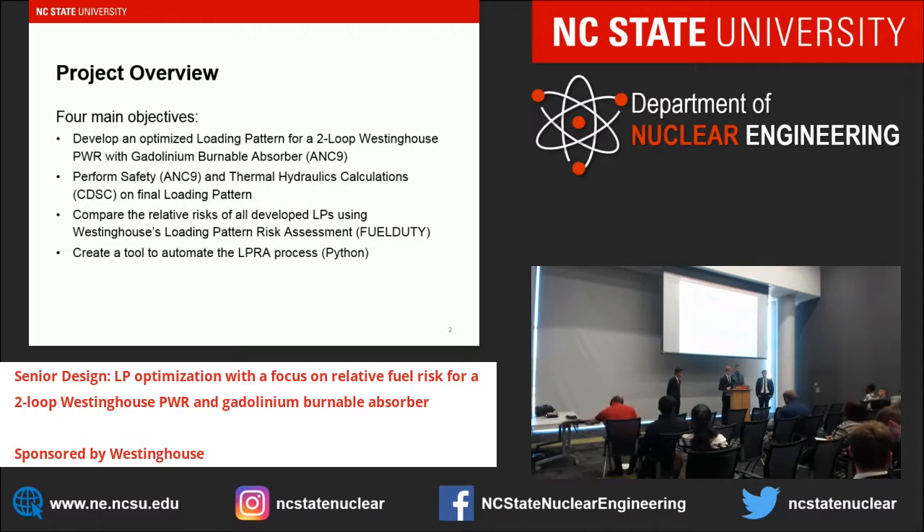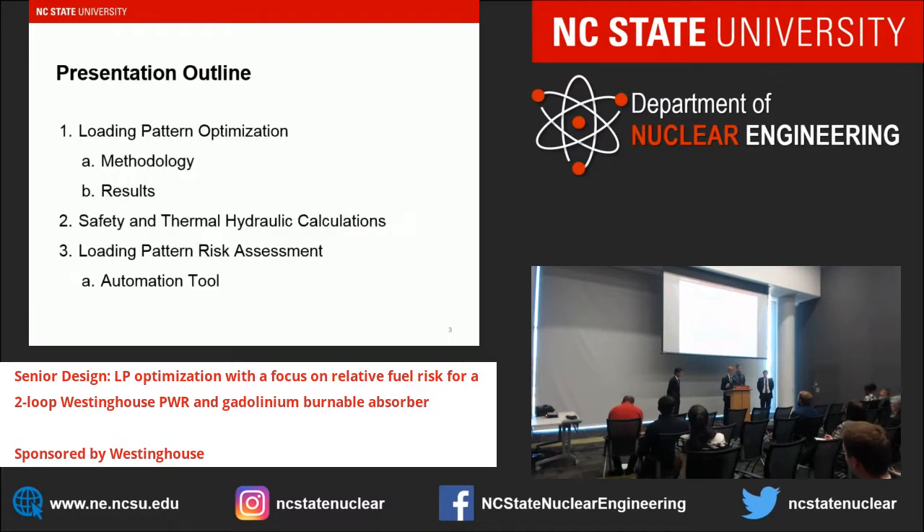A quick overview of our project — we can split this into four main objectives. We want to develop an optimized loading pattern for our core, perform safety and thermohydraulic calculations on that loading pattern, compare the relative risks of all developed loading patterns using Westinghouse's loading pattern risk assessment tool, and create a tool to automate this process. Our presentation will cover loading pattern optimization methodology and results, safety and thermohydraulic calculations, and the loading pattern risk assessment.